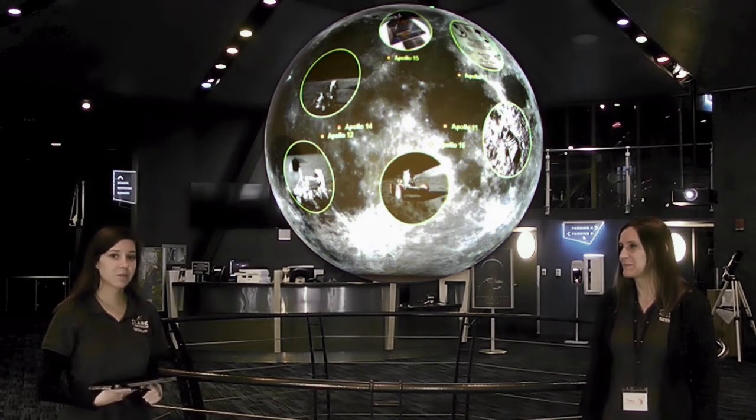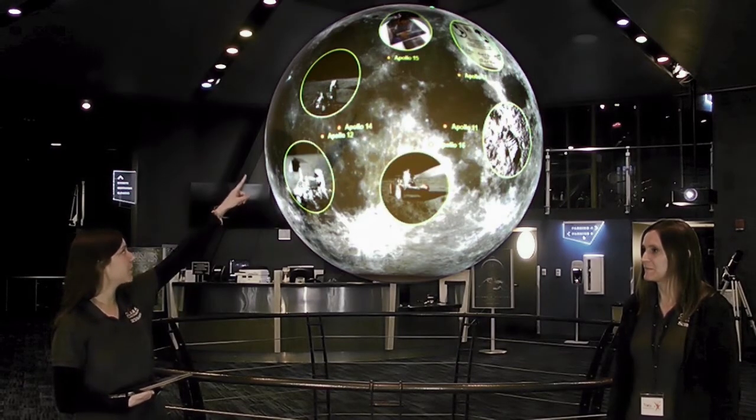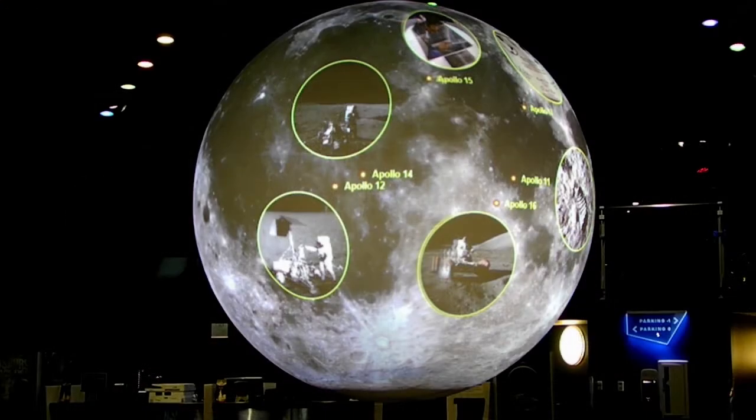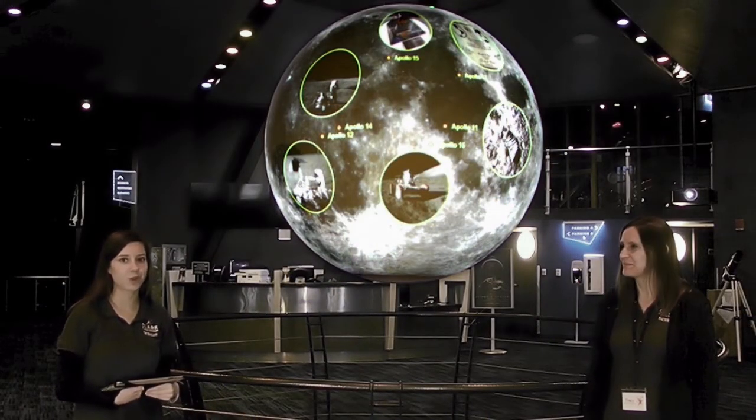Here at the planetarium, we actually have a rock from the moon. It came from the Apollo 15 mission, all the way up at the top. So when we open up again, I invite all of you guys to please come down and visit us so you can come and see a lunar rock.